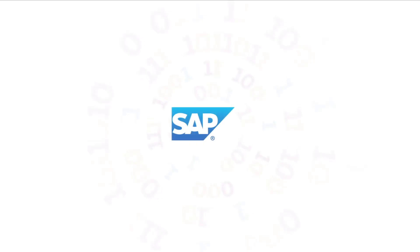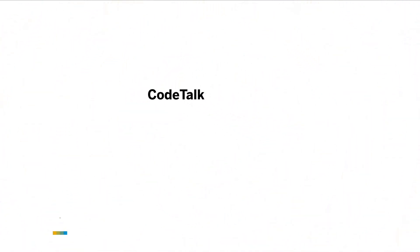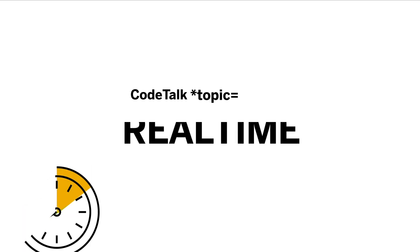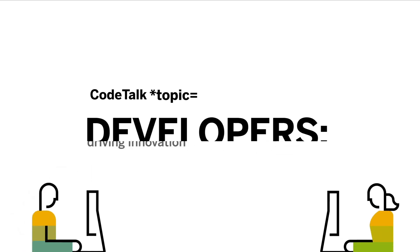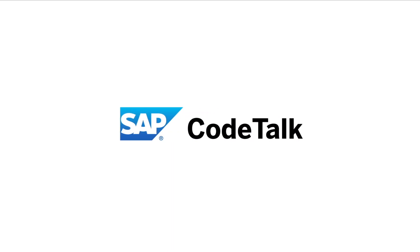Let's look at Integration Suite going hybrid. Hi, I'm Ian Thane. Welcome to another SAP Code Talk. I'm really pleased to have three interviewees today with me: Shilpa, Shripad, and Holger. Thank you, everybody, for joining me.